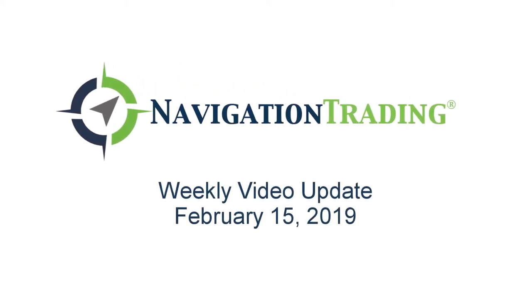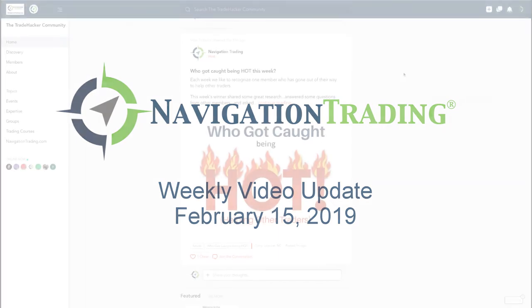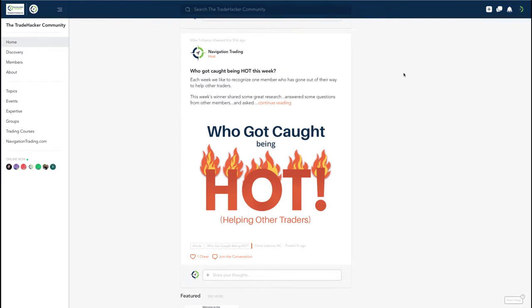What's up Navigation Traders, welcome to this week's video update. Today's Friday the 15th — this is our weekly review of our trades for the week that we do every week exclusively for pro members.